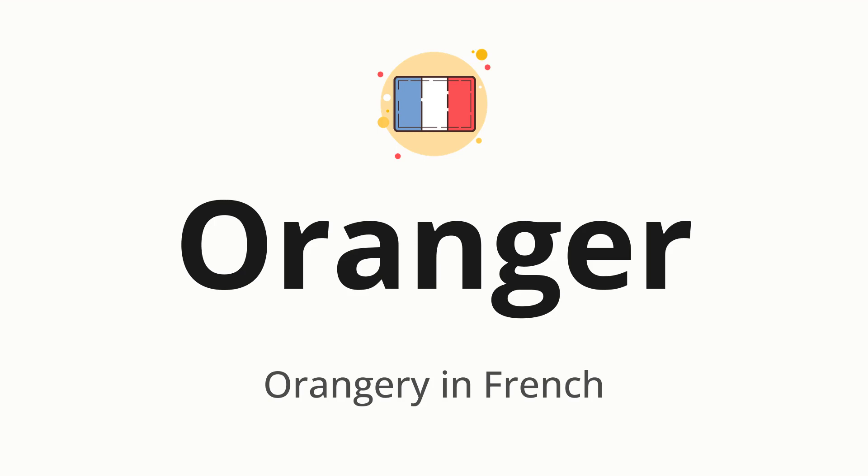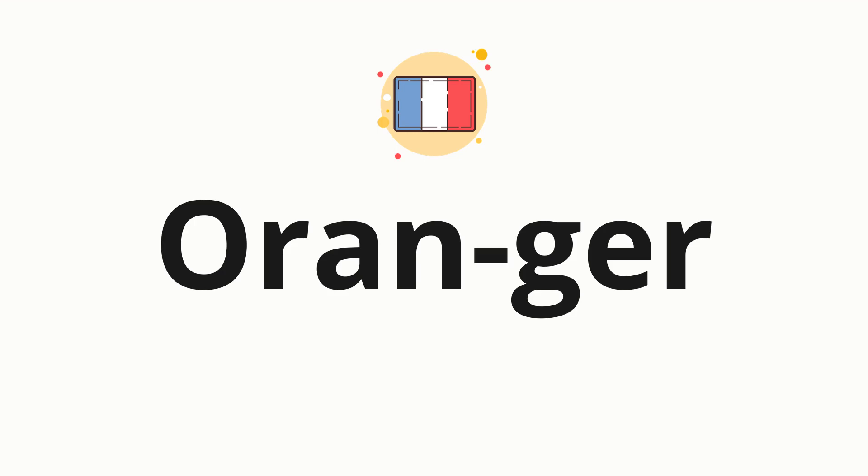Let's say it all together. Oranger. One more time. Oranger. Now, let's split the word into syllables and then pronounce each syllable one by one. Oranger.